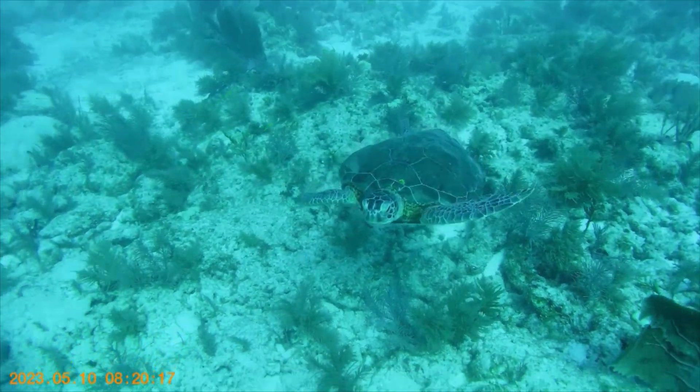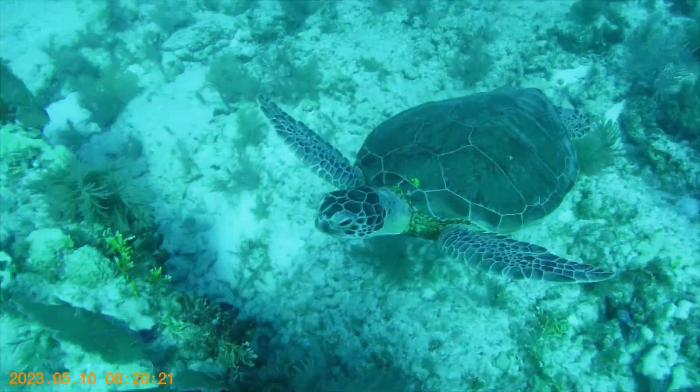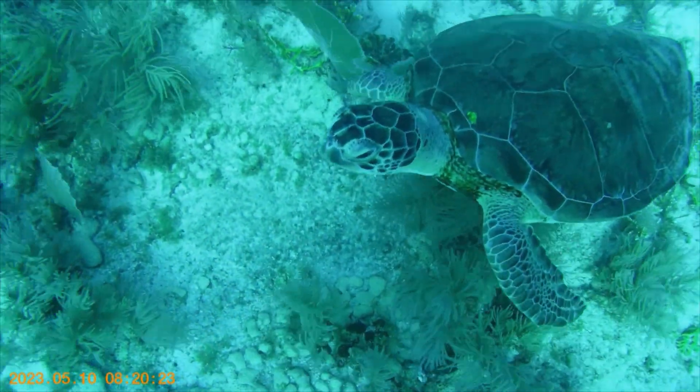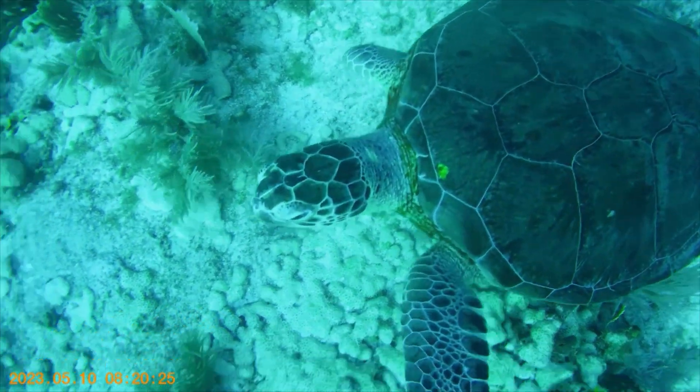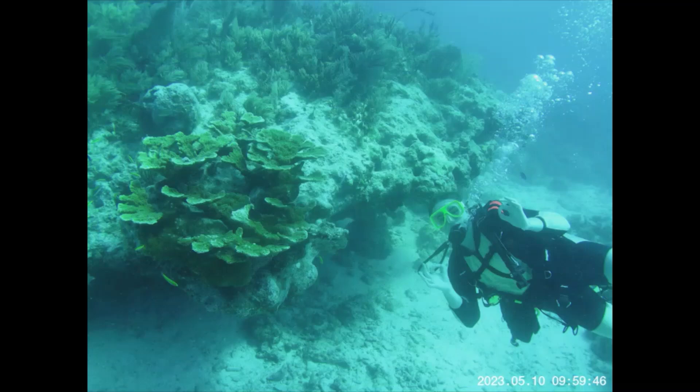This is one of the endangered sea turtles that we can find here in Florida. Here's Heather with another endangered species: Elkhorn Coral.